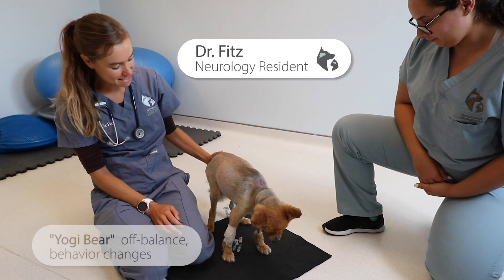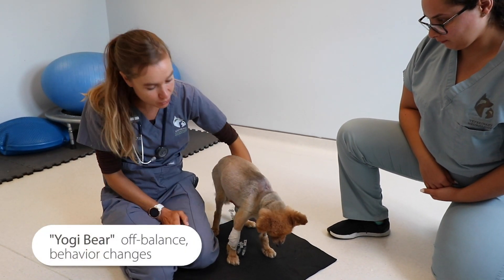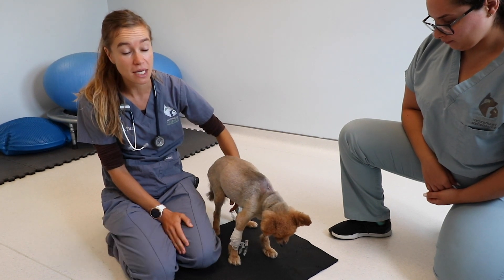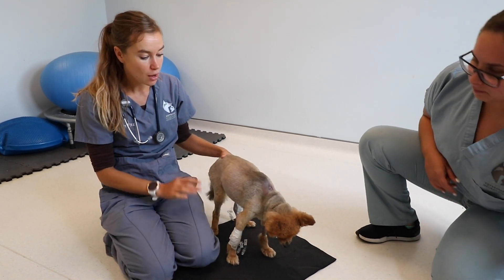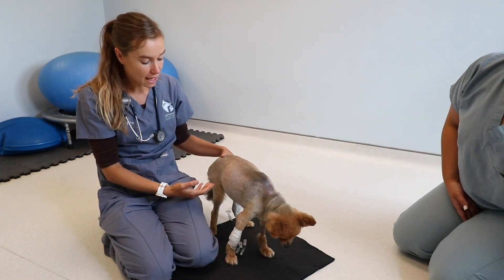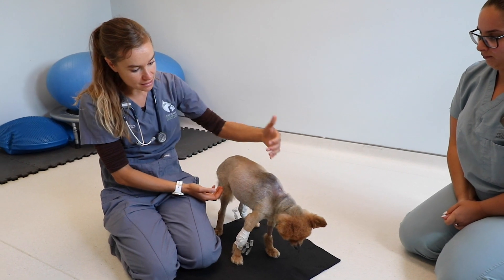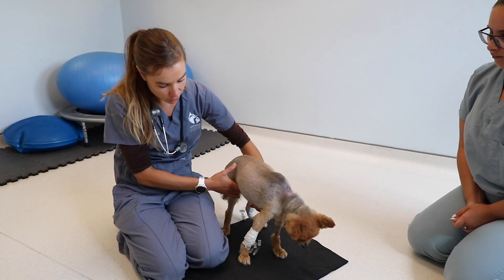This is Yogi Bear, an eight-year-old Pomeranian who came in last week for progressive worsening vestibular symptoms. He's off-balance, had rapid eye movements left and right, one of the eye globes was actually pointing downwards — which is not normal — along with weakness, low head carriage, and at this point he could not even stand on his own.